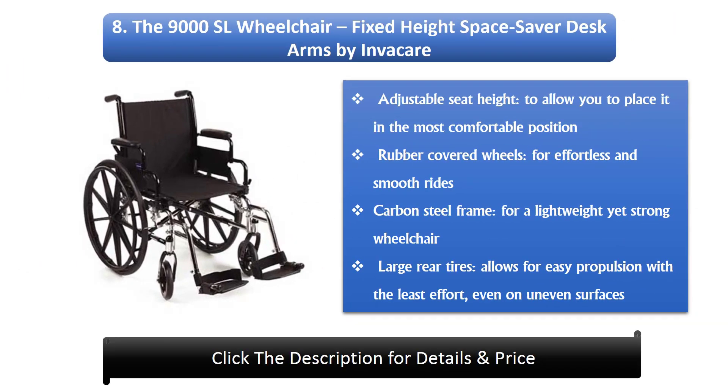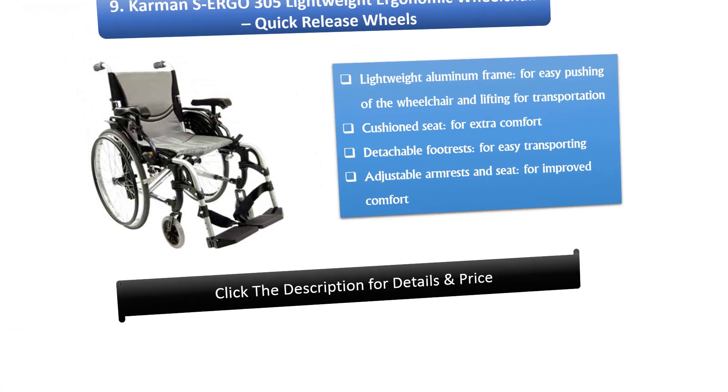Number 8: The 9000 SL wheelchair with fixed-height space-saver desk arms by Invacare. It features an adjustable seat height for the most comfortable position, rubber-covered wheels for effortless smooth rides, a carbon steel frame for a lightweight yet strong wheelchair, and large rear tires for easy propulsion with minimal effort even on uneven surfaces.